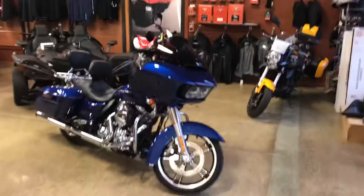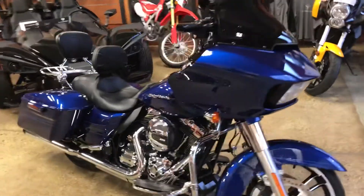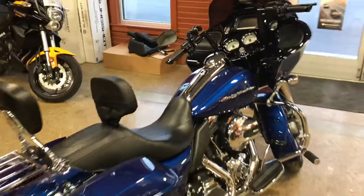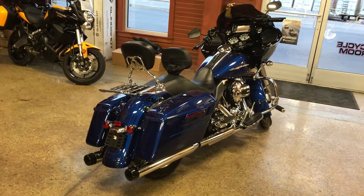Hey guys, this is Zach with Snows Polaris bringing a really nice pre-owned Harley we just got. Really nice Road Glide Custom. Super clean. Bike only has 7,700 miles on it. Fresh oil change. Ready to rock and roll.